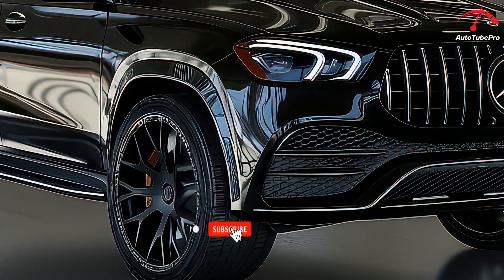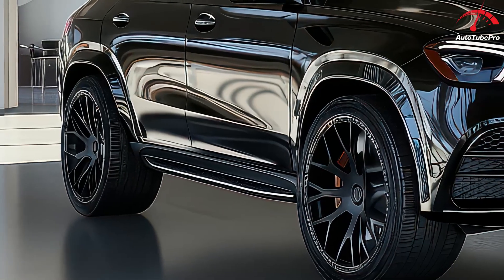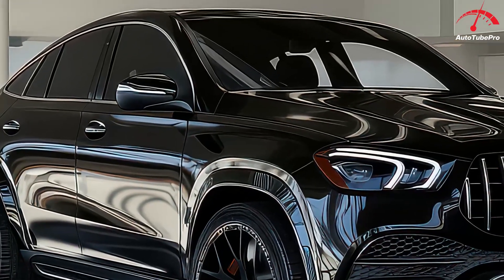For 2025, the GLE 450E plug-in hybrid model stands out with its 23.3 kWh battery, potentially offering up to 40 miles of electric-only range, though official figures are yet to be confirmed.